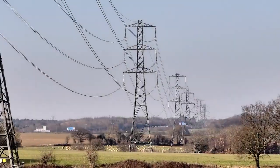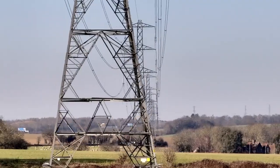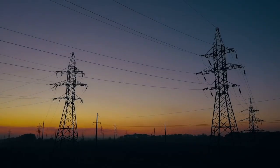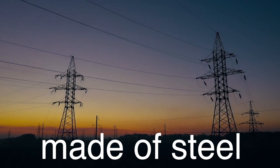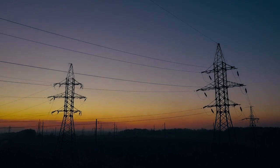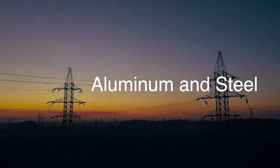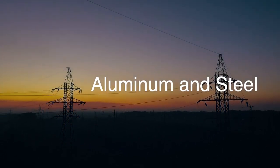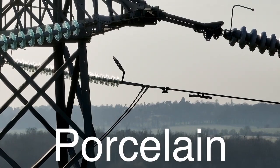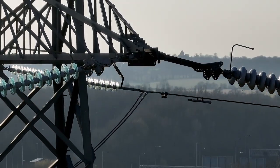The structures that support these lines are equally impressive. Transmission towers, often called pylons, can reach heights of up to 200 feet or more. These towers are usually made of steel and are designed to withstand extreme weather conditions, such as high winds, ice, and lightning strikes. The cables or conductors are made of materials like aluminum and steel, chosen for their excellent conductivity and strength. Insulators, typically made of porcelain or composite materials, prevent the high-voltage electricity from grounding through the towers.